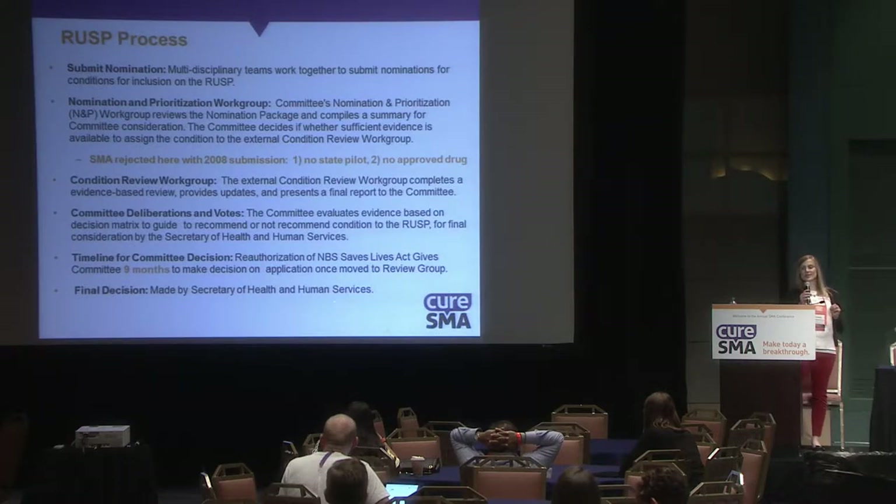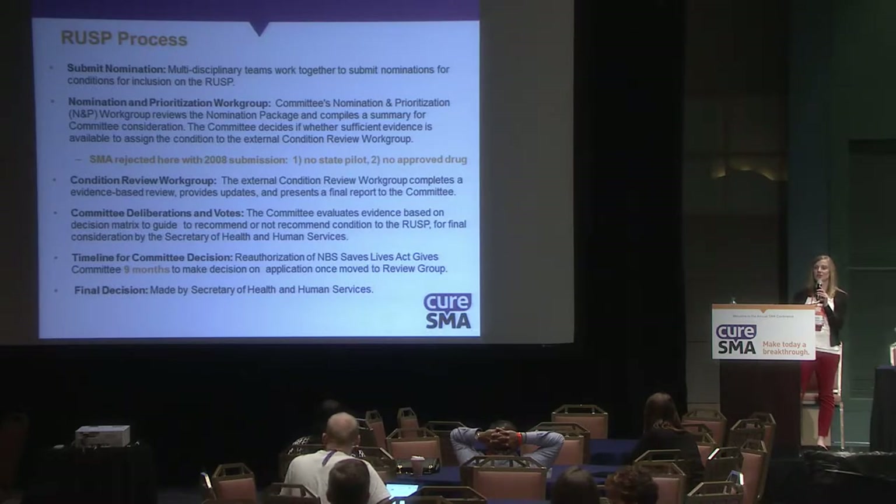Once you submit a nomination, it first goes to the Nomination and Prioritization Work Group. Our nomination was moved out of that work group unanimously, and we are now in the Condition Review Work Group. It will continue to move through various work groups until we have a final decision.